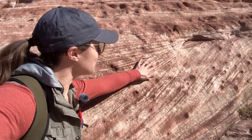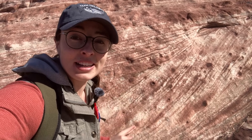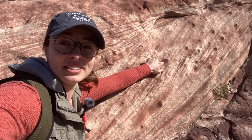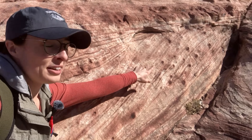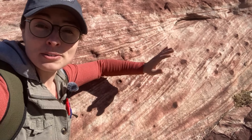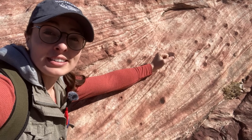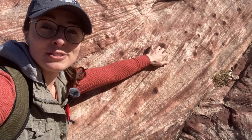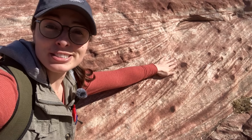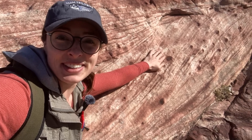Here's a really good view of some cross-beds — you can see the straight lines and how they angle down. You can also see these concentrated red dots, which are iron concretions where subsurface water leached through the rocks and concentrated iron in certain areas, forming these concretions. I actually have a whole video about rock concretions and rock ball formations, so I'll link that below if you're interested.